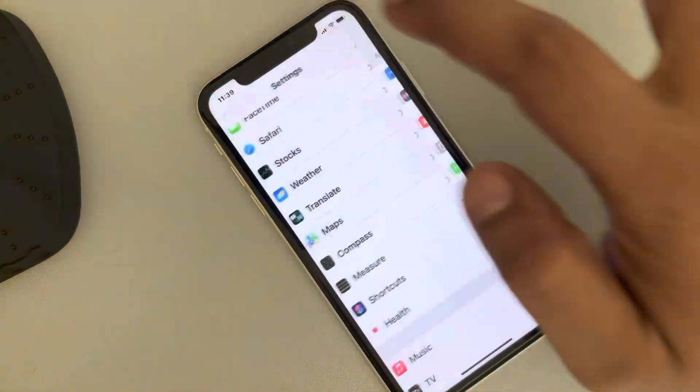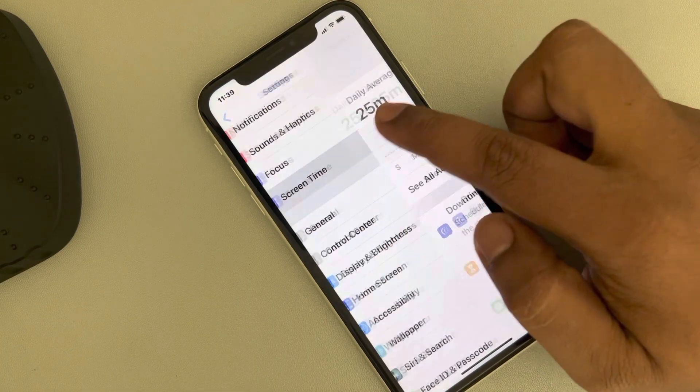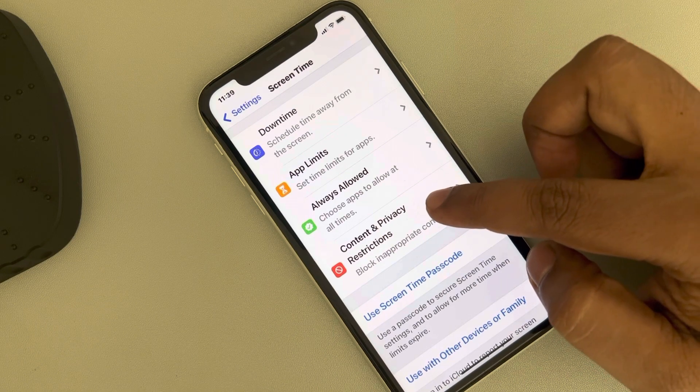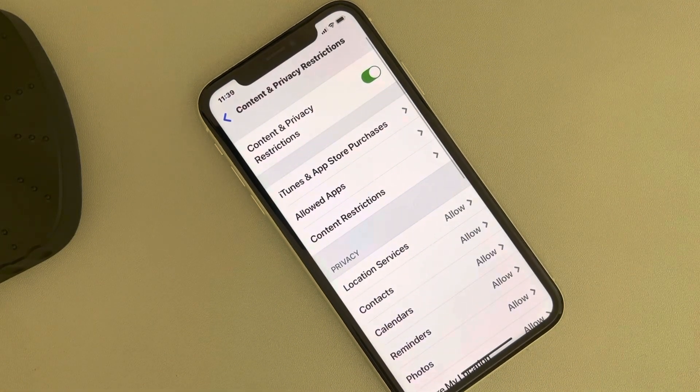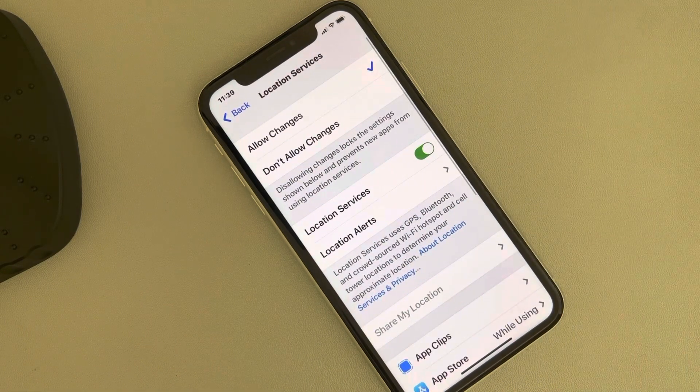If it is not working, let's move to fix two. Just go to the Settings home page again, and this time tap on Screen Time. Now tap on Content and Privacy Restrictions, and then tap on Location Services.